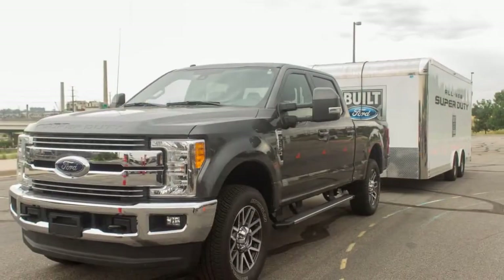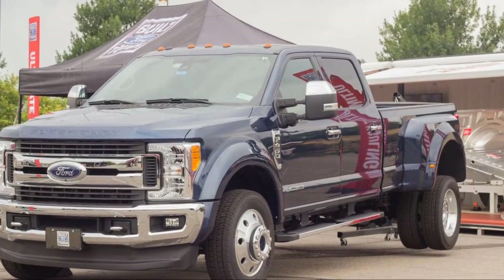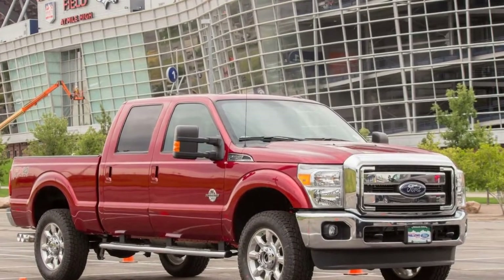Were you expecting Bluetooth? XLT models put several of those features back in, including power accessories, cloth seats, a rearview camera, and a basic infotainment setup with an LCD screen. Lariat models look like daily drivers with leather upholstery and an eight-inch touchscreen for infotainment.